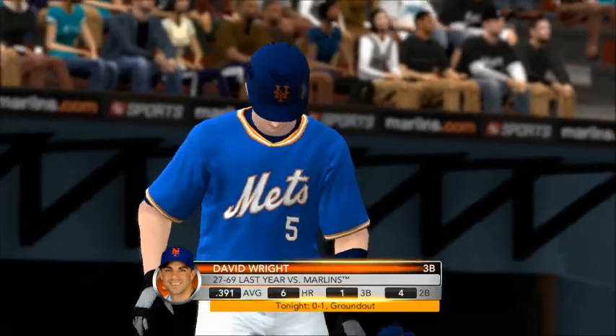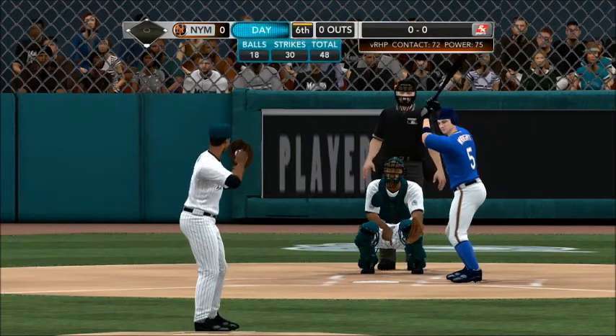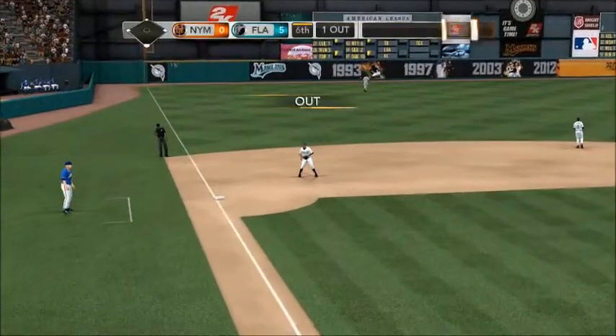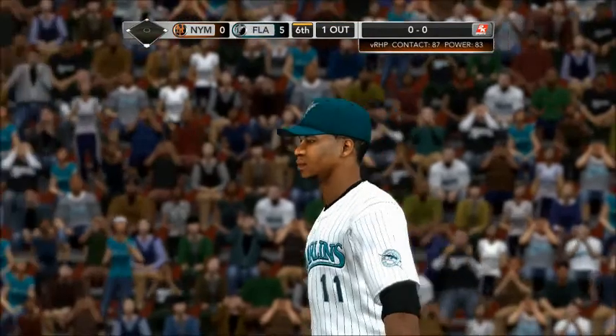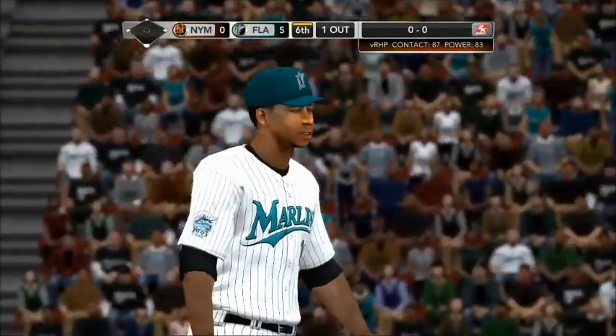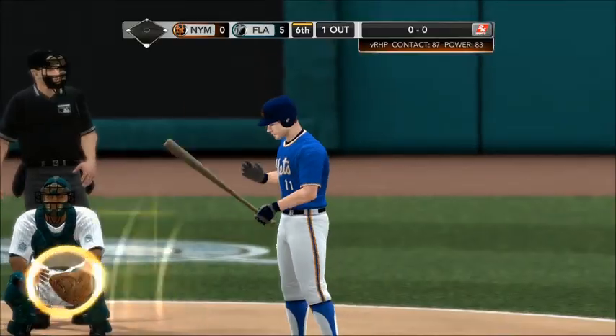David Wright at the plate — one of the best base stealers in the National League last year. He swings and nails a liner, and Johnson makes the catch. You've got a long way to go, but folks here in the sixth, no one has been able to touch him. A very impressive effort so far — you wonder if it's in his mind right now, if he's smelling that no-hitter.